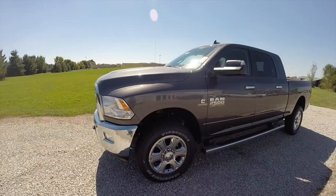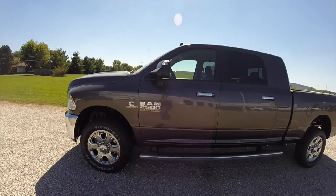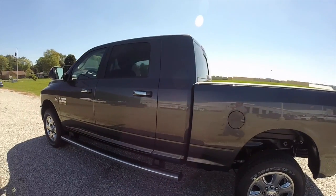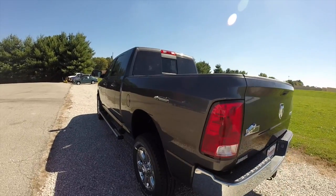This Ram is painted in granite crystal clear coat metallic. It has the black with the diesel gray cloth bucket seats. It is powered by a Cummins 6.7 liter inline 6 diesel engine with a 6-speed automatic transmission.